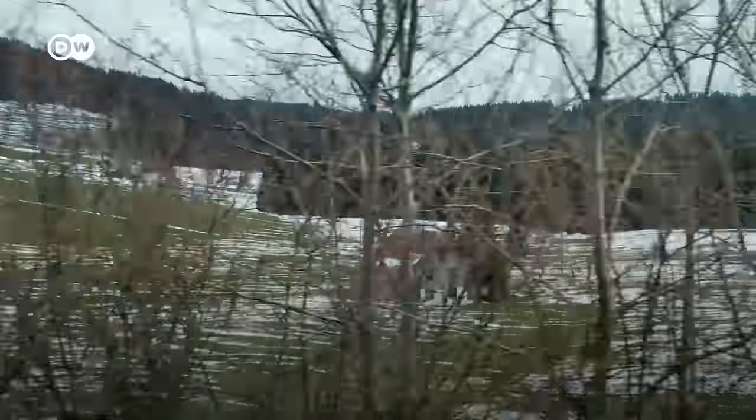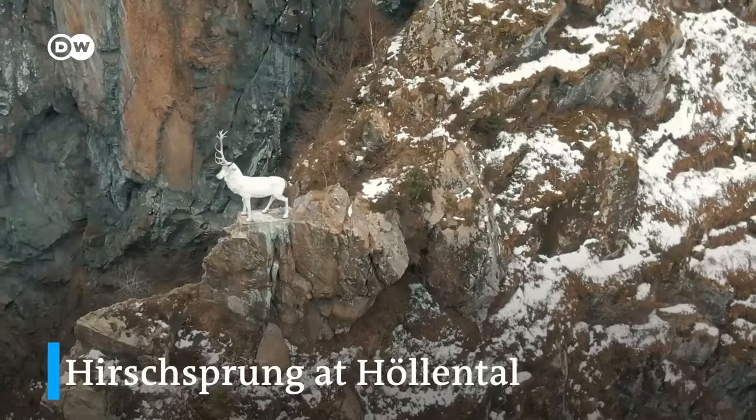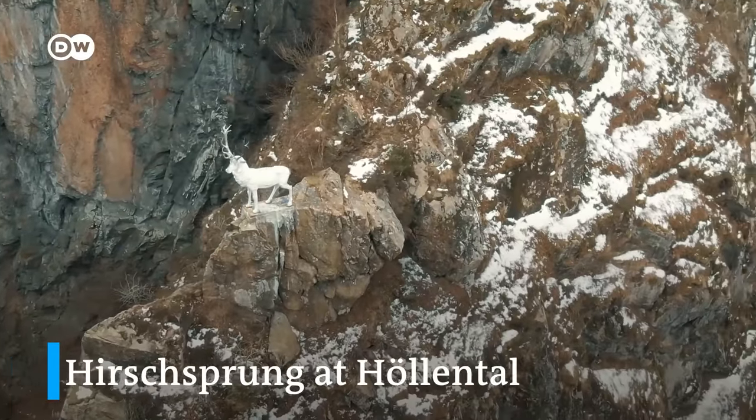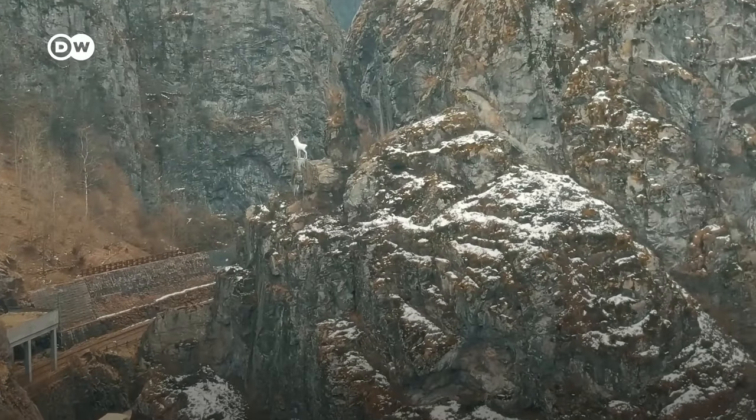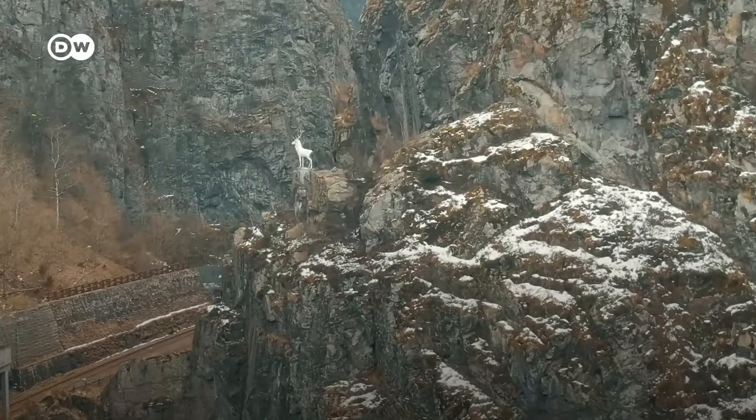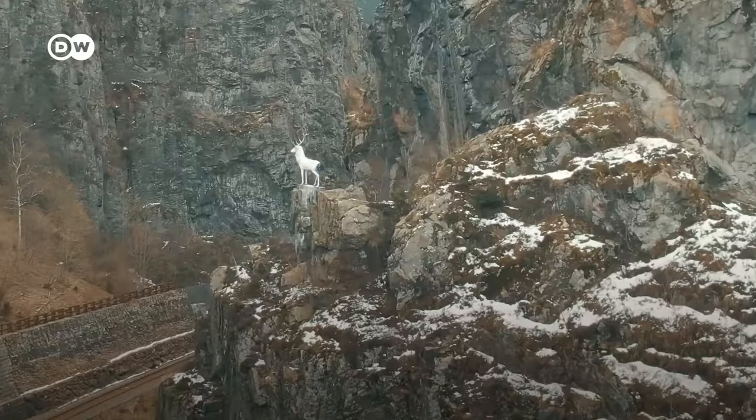Here you can see the so-called Hirschsprung Gorge — the spot where, according to legend, a stag leapt over the Höllental. The distance seems way too wide to jump across now. But apparently it used to be much more narrow before road construction.